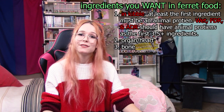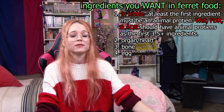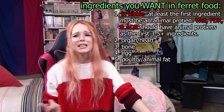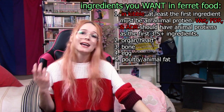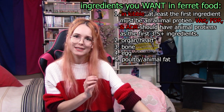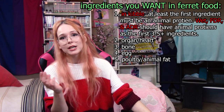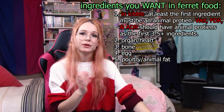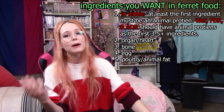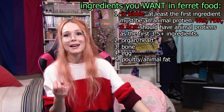The next thing I like to see is egg. Egg contains a lot of vitamins and minerals, and because it's an animal source it's very bioavailable for ferrets. Poultry or animal fat is another nice one to see — just like eggs, it is high in omega-6 and omega-3. As discussed in previous videos, fat is so important for ferrets as they get most of their energy from fats. Just like with plant protein, ferrets can't very easily digest plant fats, so when you see a food that uses chicken or poultry fat as opposed to sunflower or pumpkin seed oil, you know the fat is more bioavailable and they're going to have an easier time digesting and using it.